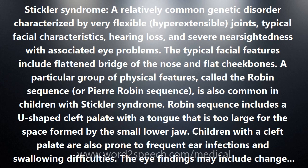Stickler syndrome is a relatively common genetic disorder characterized by very flexible, hyperextensible joints, typical facial characteristics, hearing loss, and severe near-sightedness with associated eye problems.